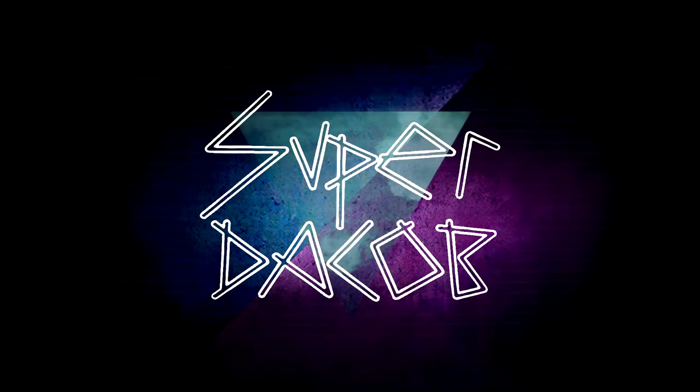This video was recorded in front of a live virtual audience. Hi everybody, Dacob here. Welcome back to my channel.